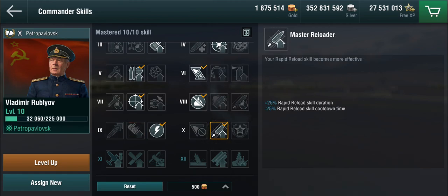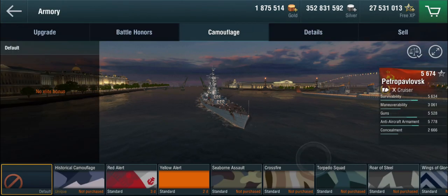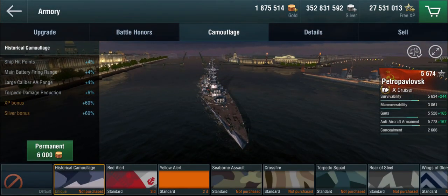Camo-wise, the historical camo gives range on the mains but not dispersion, since it's a battlecruiser not an actual battleship — so you get more of a cruiser support setup. A large color AA range isn't a terrible thing to have, and torpedo damage reduction is useful, but it's not by itself a reason to purchase the historical camo.